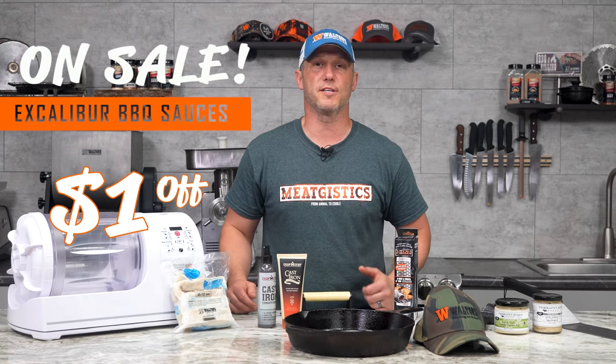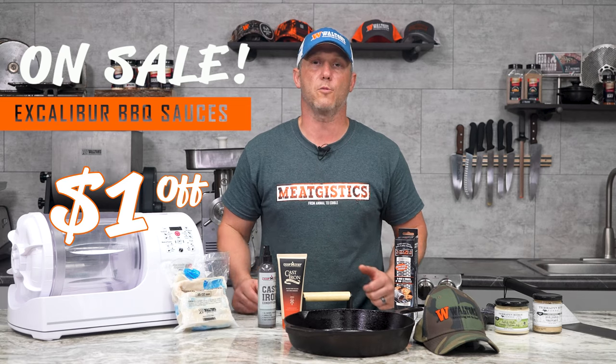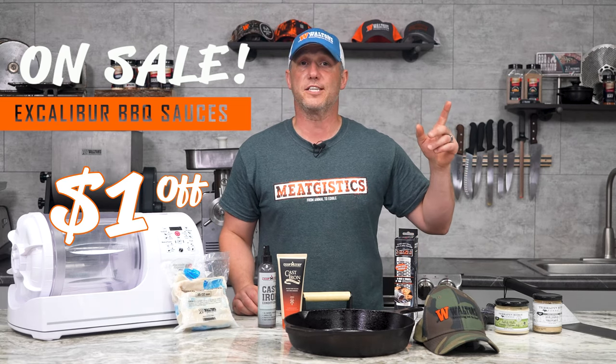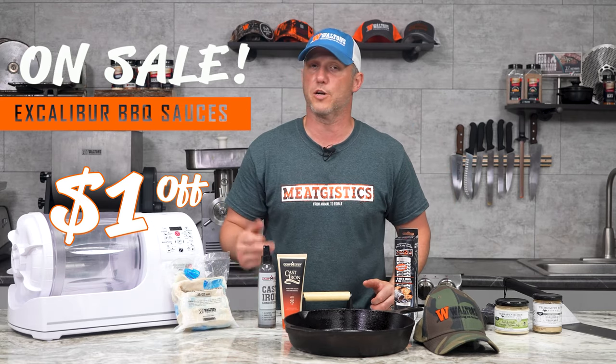Now for sales this month, we're going into summer, which is grilling season. First off, we've got a dollar off all Excalibur barbecue sauces. Just go to the website, click on seasonings, and follow it down to barbecue sauces, and anything that's Excalibur is going to be a dollar off.